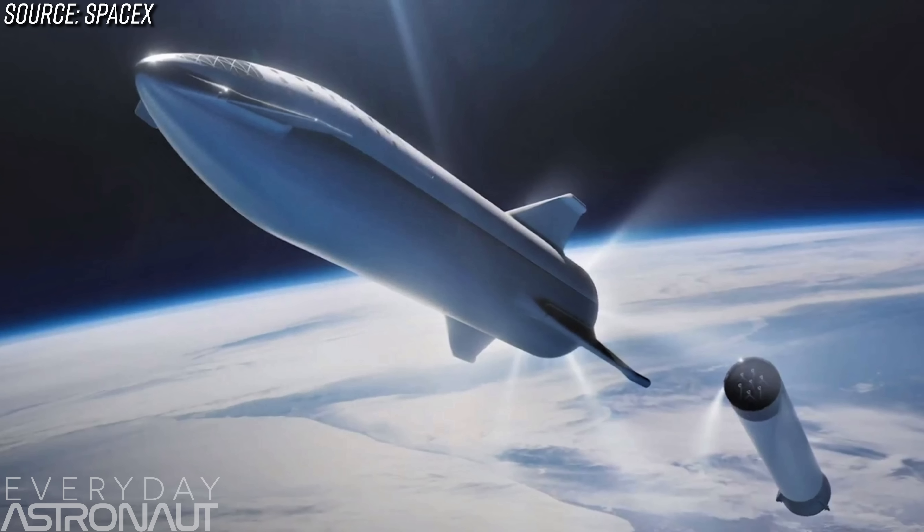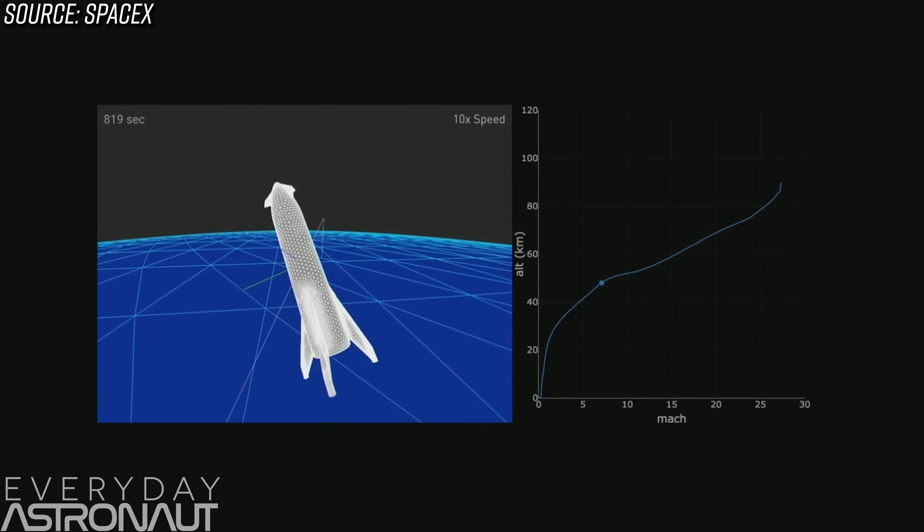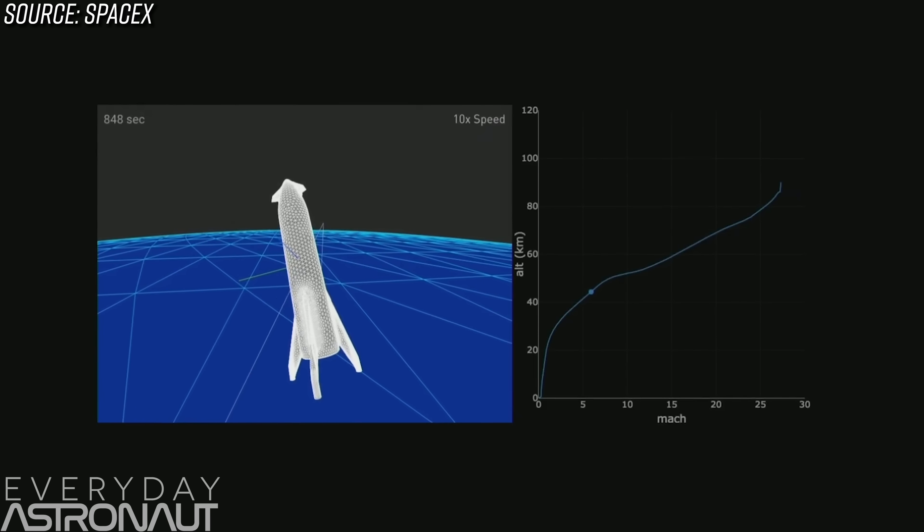Now we need to talk about the BFS — the Big Falcon Ship, or the upper stage portion. This has probably changed the most. Elon's talked over and over about how this is going to take the most design work and the most engineering, because it has to tackle a lot of problems. The most obvious addition is the fins. These are not wings — they aren't there to provide lift. They're more there to provide drag and increase the surface area, so think of these more like flaps or air brakes. Elon mentioned that this thing reenters more like a skydiver than an airplane.